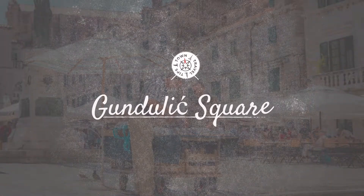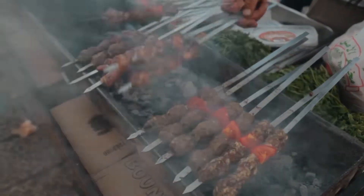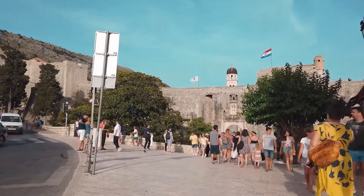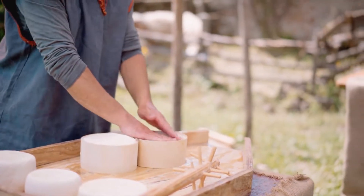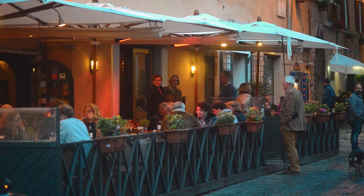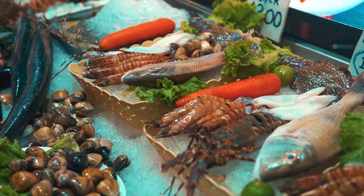Gundulic Square. By now, the aroma of freshly cooked meals will likely lead you to Gundulic Square — a hub of daily activities that transforms into a vibrant market every morning. After browsing stalls laden with fresh produce, cheeses, and olives, settle down at a nearby eatery. Under the shade of old buildings, relish a meal that captures the essence of the Dalmatian coast — whether freshly caught seafood or a traditional peka, your palate is in for a treat.